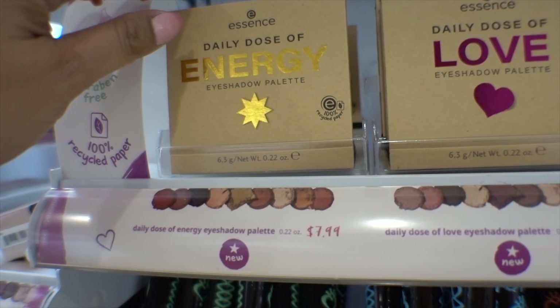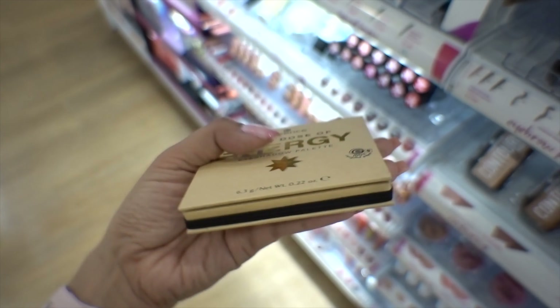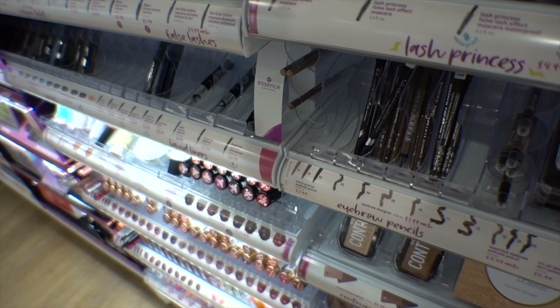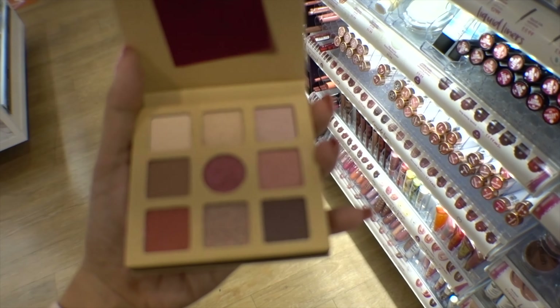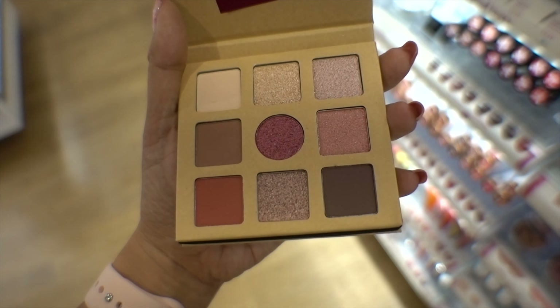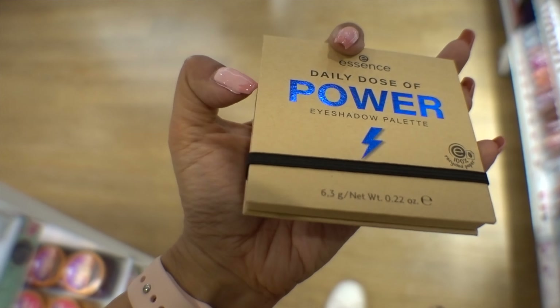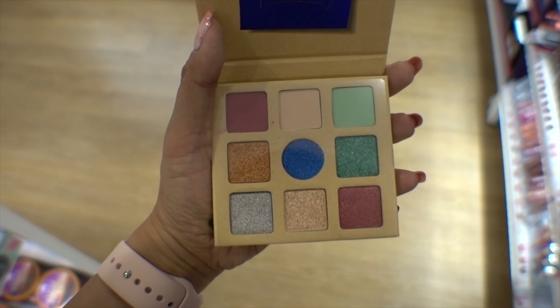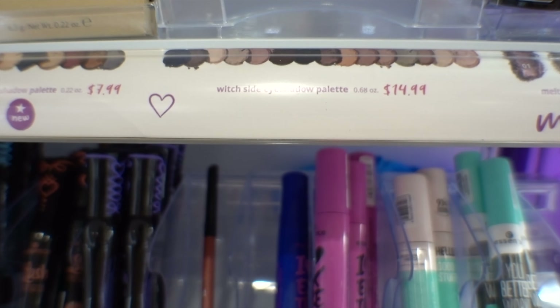There are some new eyeshadow palettes from Essence. This one is the Dose of Energy eyeshadow palette. I love how they all have displays — so much easier. This one is called Daily Dose of Love, and then we have Daily Dose of Power. These are each $7.99 and they're new. Then there's another palette at $14.99 — the Side Eyeshadow Palette.